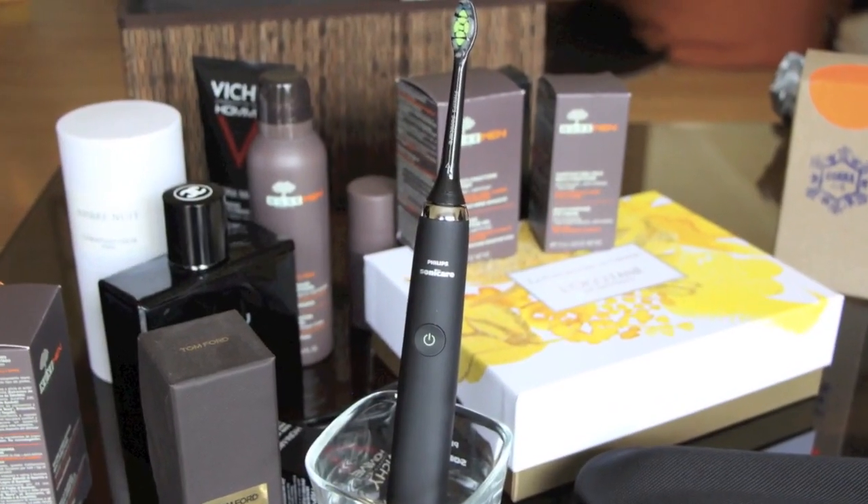This is the Philips Sonicare DiamondClean — I think it will appeal to many men because it is black, and I don't think I've ever seen a sleek black toothbrush like this before. It's really the Rolls Royce of toothbrushes and gets very good reviews. To charge it, you place it in its own little charging glass, which has a base that plugs in. If you're going to do a grooming present, this one is not too shabby.